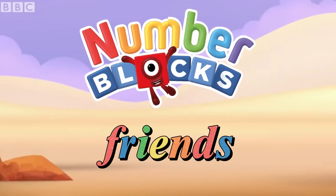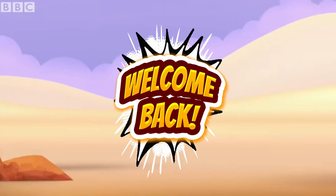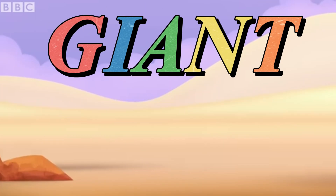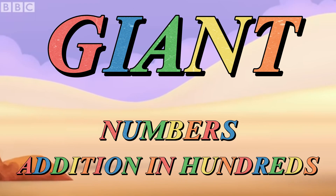Hi and hello Number Blocks friends! Welcome back to our channel, Learning Blocks It. And today let's learn giant numbers by adding hundreds.